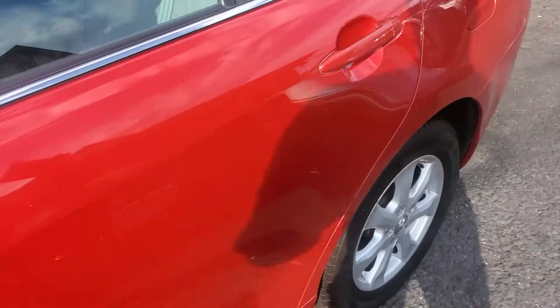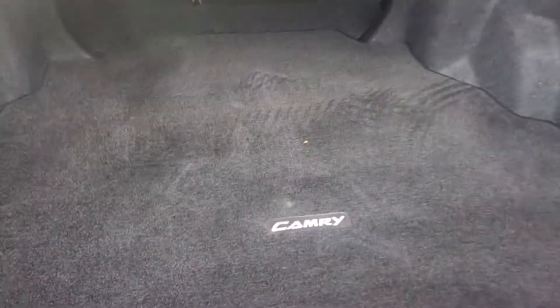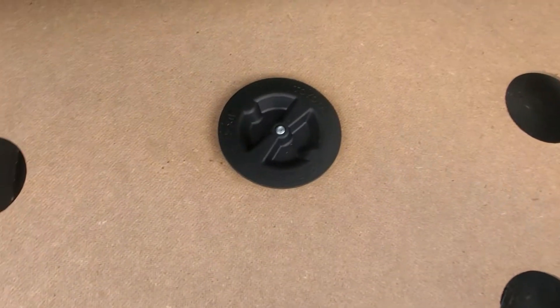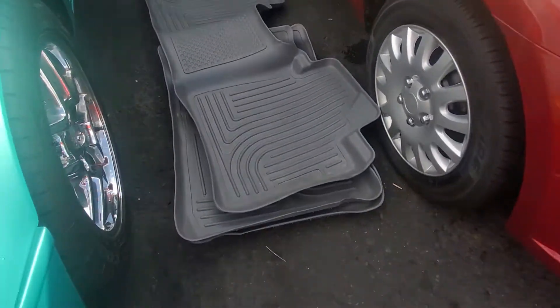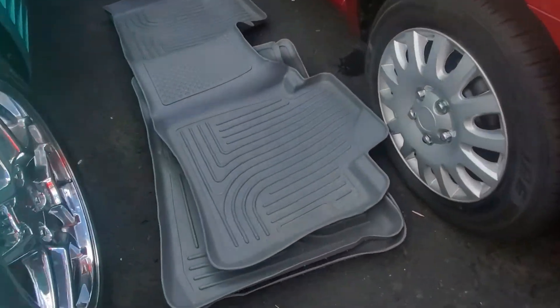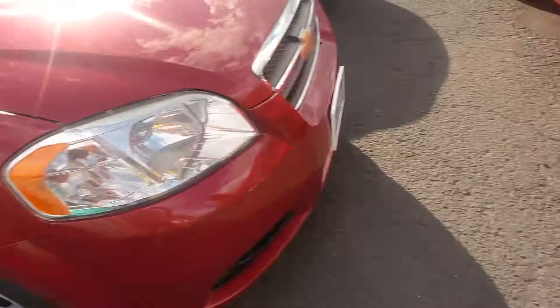As we go to the trunk of the car, you will see that the trunk compartment is very clean. It does have the spare tire, which is right there, all bolted down. These mats here do belong to this car — they are not WeatherTech, but they are a Husky liner, I believe they're called. So all that's there.